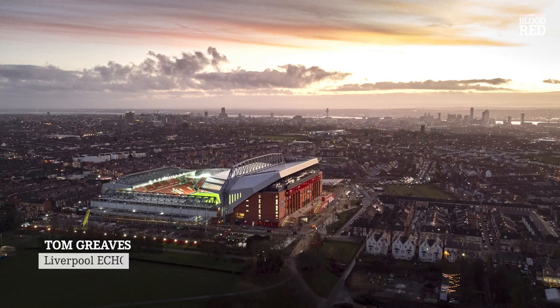Anfield has been a mecca for Liverpool fans since the club was established in 1892 and has seen everything from triumph and glory to heartache and tragedy. In this video we're going to take a look back over the stadium's 138 year history and dive deep into the archives to get some perspective of the ground's evolution over the years.